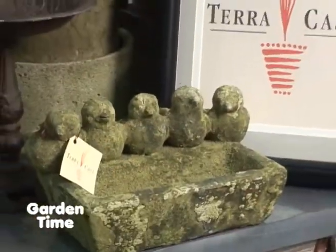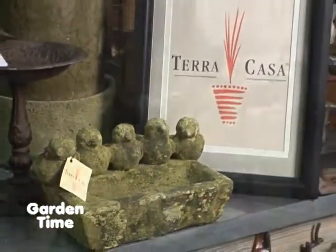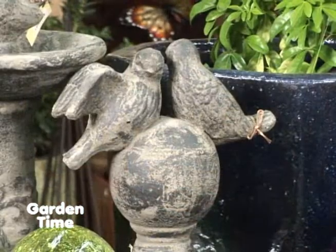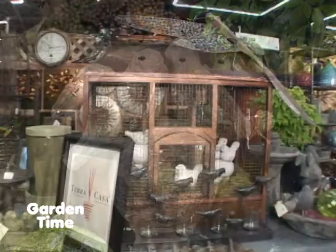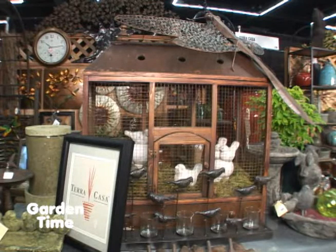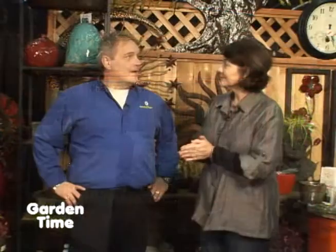We also have a lot of bird decor this year — we kind of went a little bird crazy. We all love birds and love feeding them, but we also want to bring the birds inside the house with decor pieces. Bird cages are big this year. The metal ones are so fun; you can do so much with them inside the house and take them out on the patio as well.